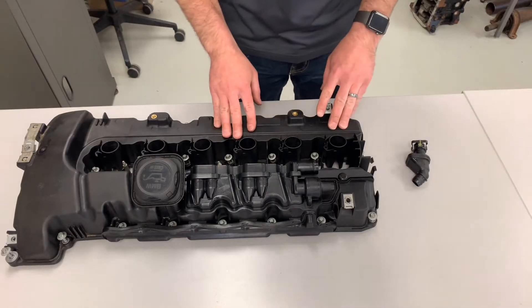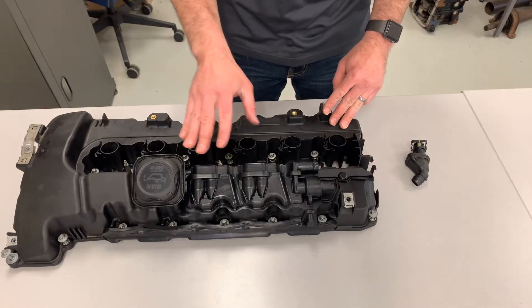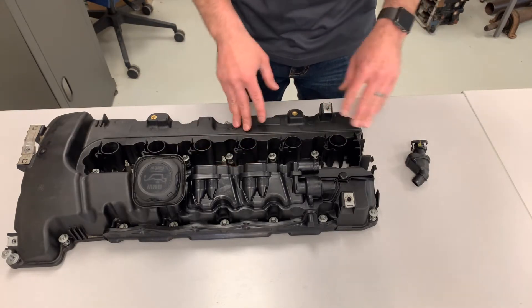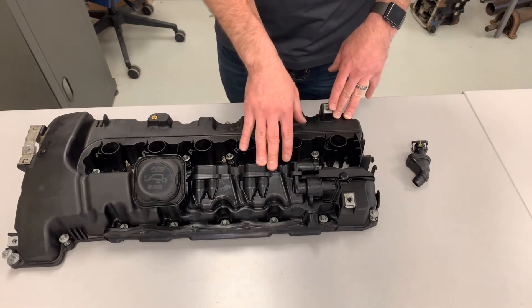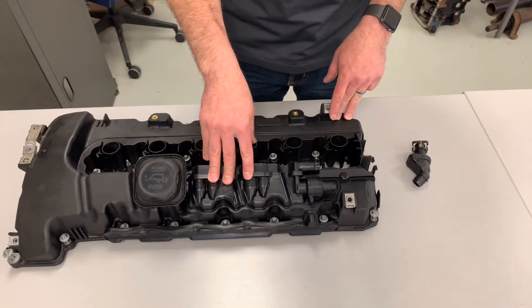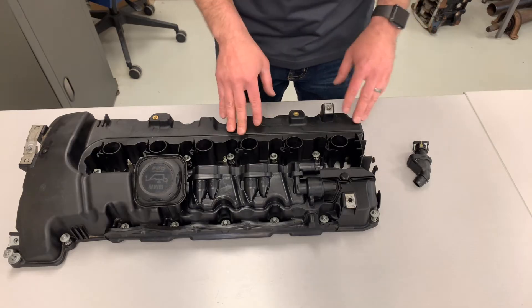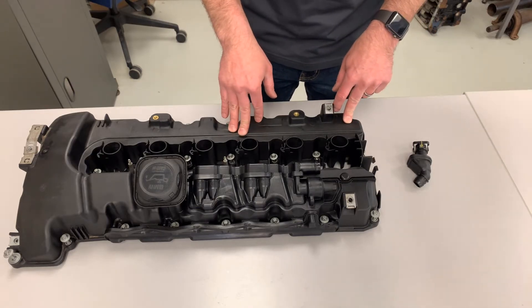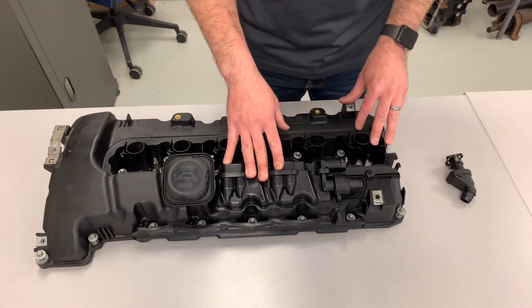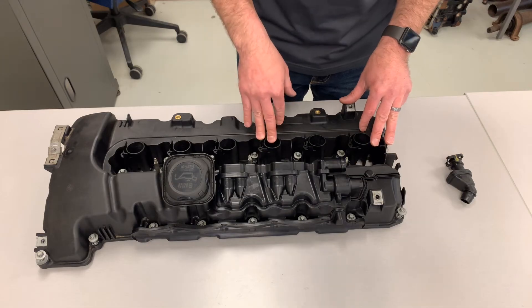Now we'll look at some of the different components that exist on a turbocharged application, specifically a BMW product, to illustrate different ways manufacturers accomplish routing of positive crankcase ventilation gases and how they limit pressure from being an issue on turbocharged applications.